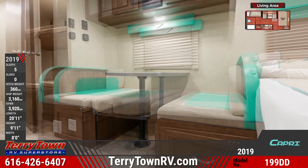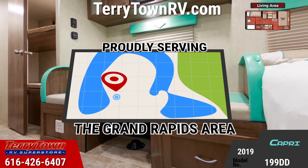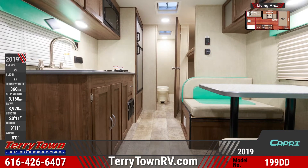There's hardwood cabinetry and overhead storage with wood grain trim throughout and tile-like flooring. The kitchen comes with a refrigerator, 2 burner range and microwave. There's a seamless countertop with sink and raised faucet.